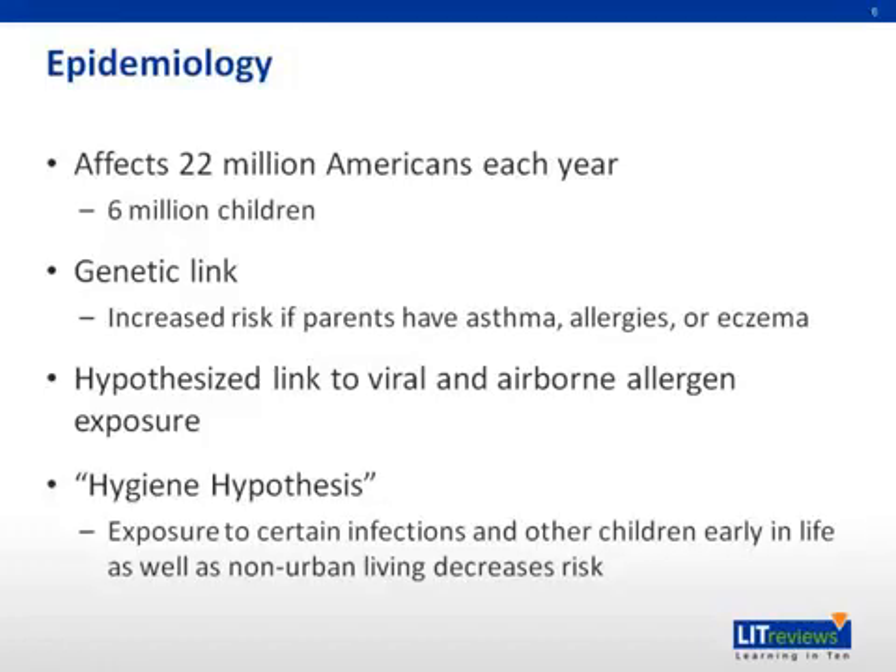The hygiene hypothesis has also been proposed, as it has been shown that if children are exposed to typical childhood viral infections, as well as other children early in life, they have a decreased risk of developing asthma. Children who live in non-urban environments also have a decreased risk. Thus, children that live in cities who are not exposed to other children or viral infections early in life are considered to live in hygienic environments and have an increased risk of asthma.